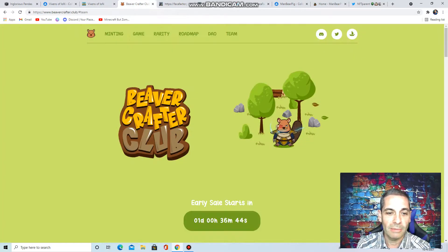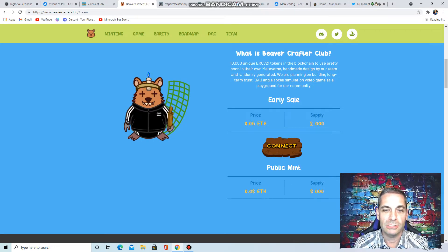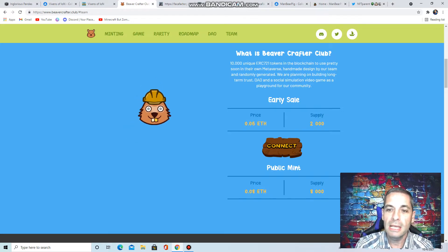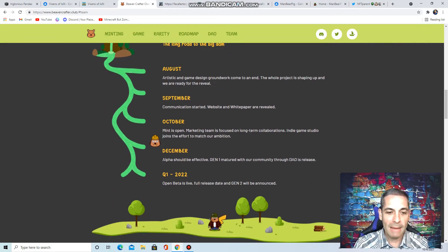The next one I want to talk about — another great one — the early sale starts in just one day and 36 minutes from when I'm recording this, so probably when you see this it'll be just under a day. The Beaver Crafter Club. These are really cool little things — I think kids would enjoy them also because there's a lot of families in these. There's going to be 10,000 of them. They plan on building a long-term trust simulation video game for a playground. The early sale is just 0.06 ETH with a 2,000 supply, and then the public mint goes up to 0.08.